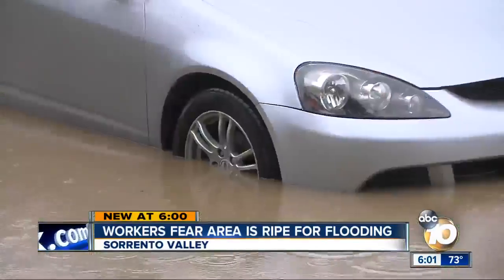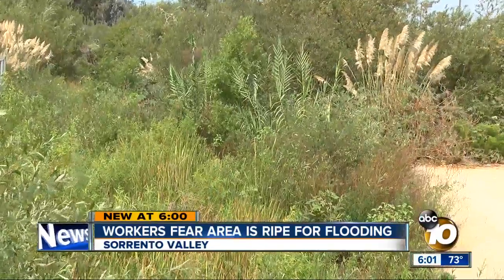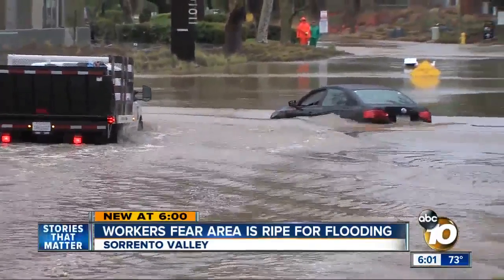Kilburn says crews actually bulldozed the growth out about a year ago to help prevent future floods, but it wasn't enough. "I'm shocked that it's grown so fast, so quickly." She wants to see it cleared out again before the rains get too heavy. John Horn, 10 News.